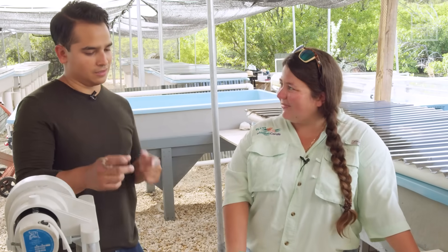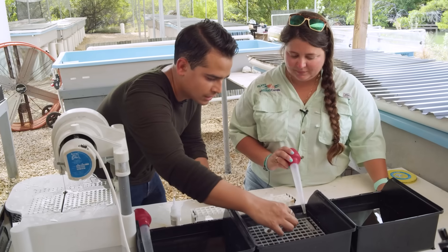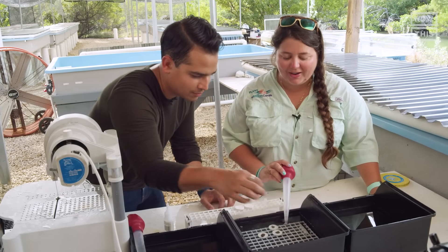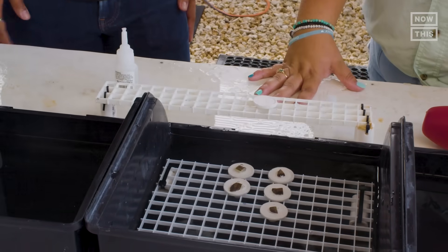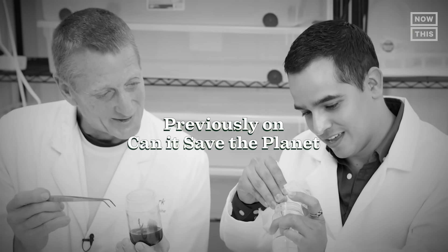The clones will grow together and not fight, because they're all from the same original coral — they'll essentially recognize each other. They don't need to connect in any particular pattern. That was easy — easier than cloning a tree, I'd say.